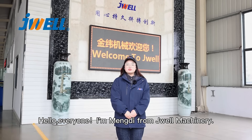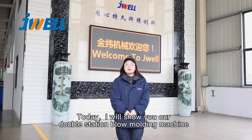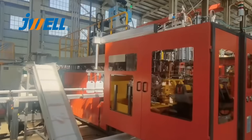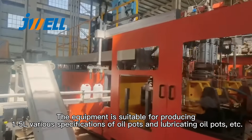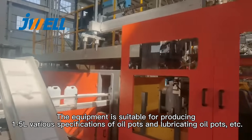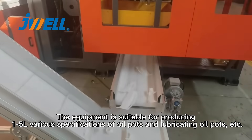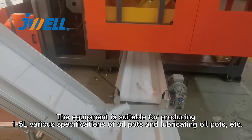Hello everyone, this is Monty from Joelle. Today I'll show you our double station blow molding machine. The equipment is suitable for producing 1 to 5 various specifications of oil ports and lubricating oil ports and more.